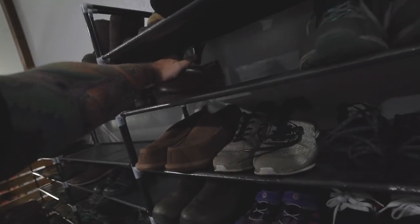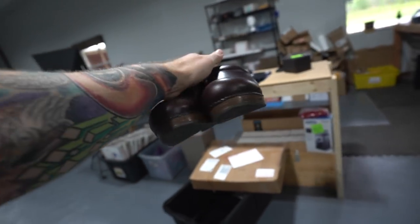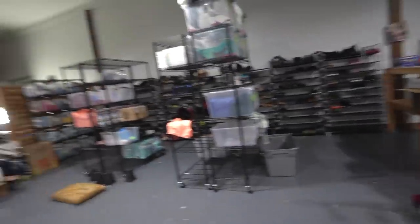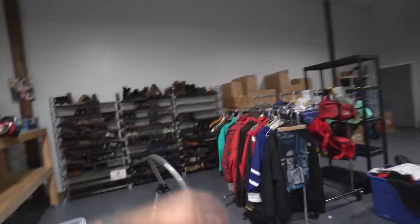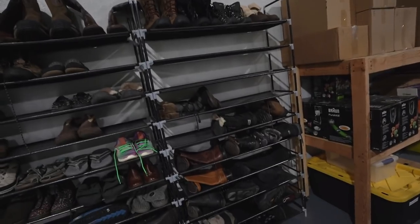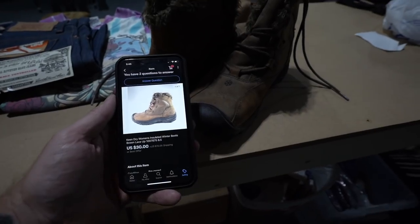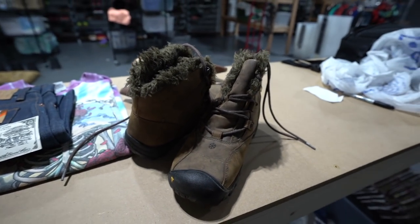Next is a pair of Dansko shoes from rack C - clog-type shoes that sold for $38 shipped. Then over on rack J, a pair of Keen boots sold for $30 plus $15 shipping, so $45 shipped.